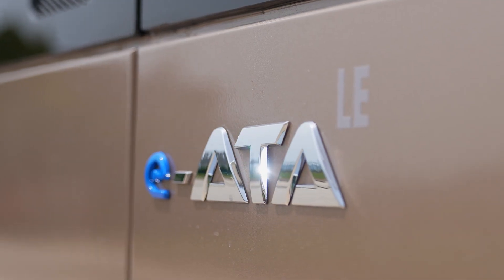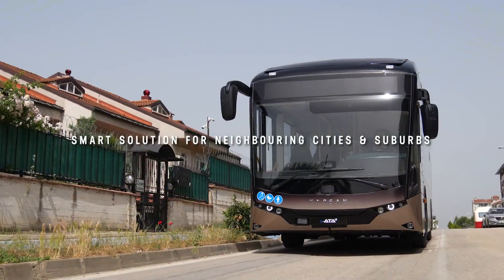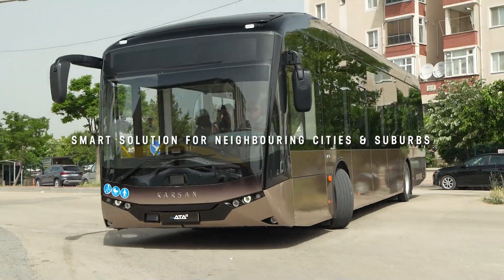Welcome to the Carson IATA Le product introduction video. The IATA 12 Le Class 2 has been developed for both urban and interurban routes.